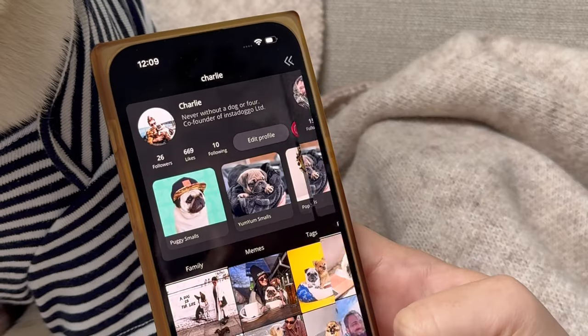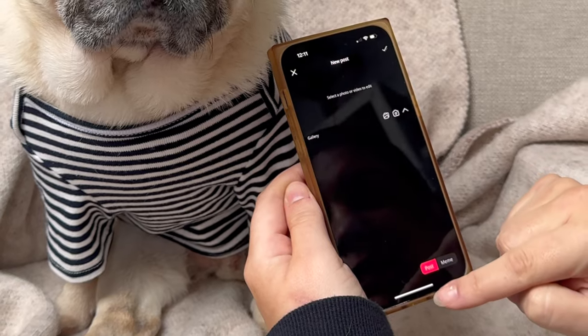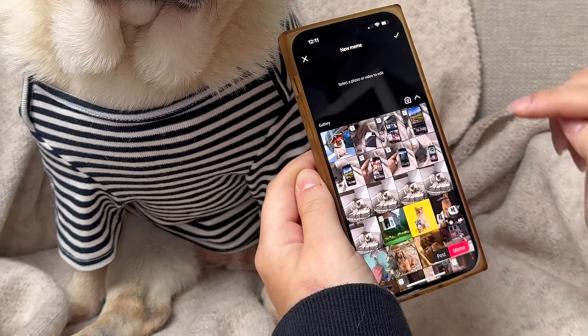Both parents' accounts can even be linked to each pet. Me and mama think memes are life and they've never been so easy to create.